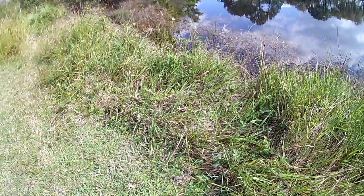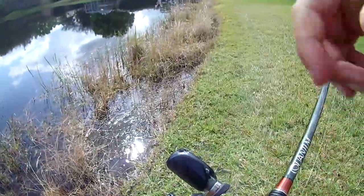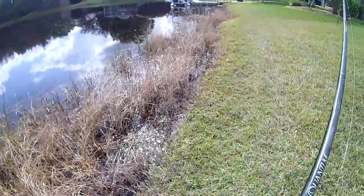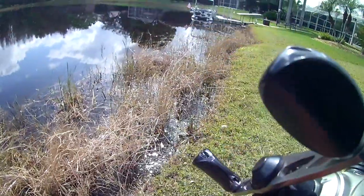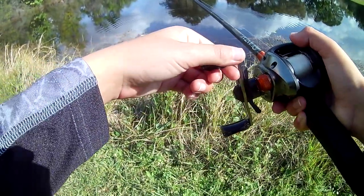A quick fact: bass actually don't have eyelids, so they need a way to protect themselves from the sun. A lot of times what they do is go into the shade so that way they protect their eyes. Dude, one's got it — one's got it!